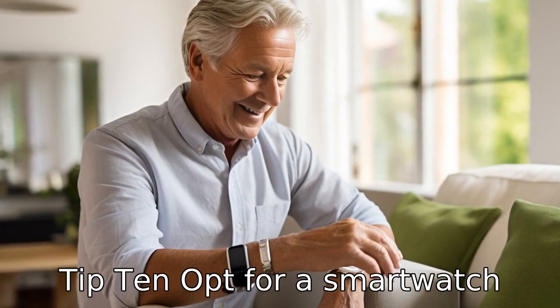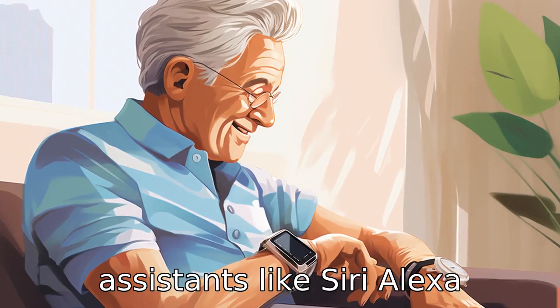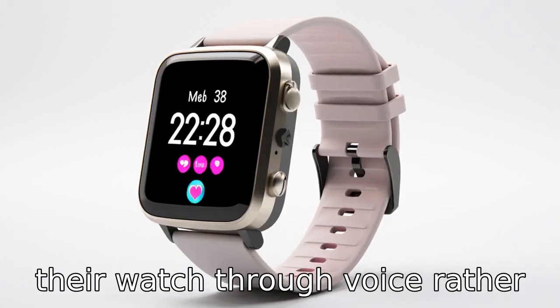Tip 10. Opt for a smartwatch that supports voice commands and is compatible with voice assistants like Siri, Alexa, or Google Assistant. Seniors may find it easier to interact with their watch through voice rather than touch.